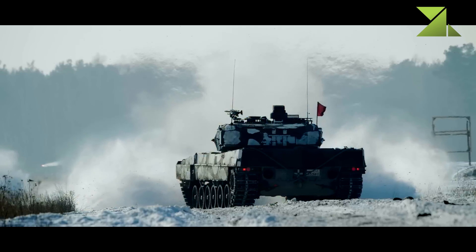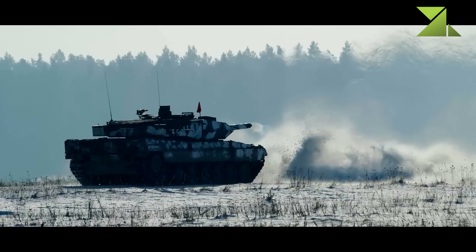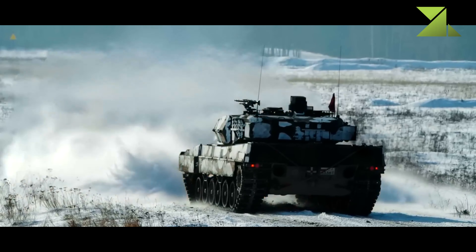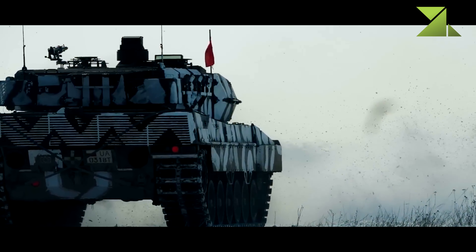Secondary armament consists of a coaxial 7.62mm machine gun, and there is another 7.62mm machine gun mounted on top of the roof. The Leopard 2PL has improved sights and fire control system.